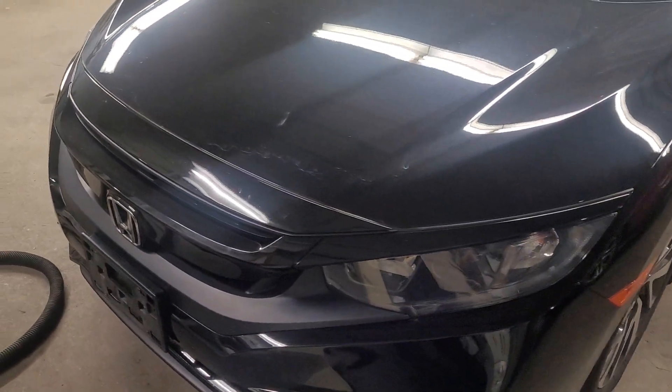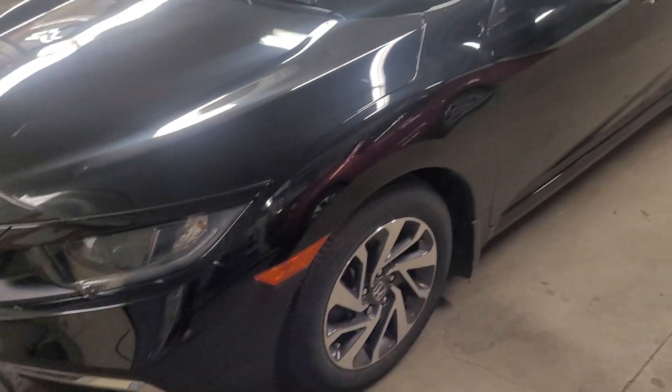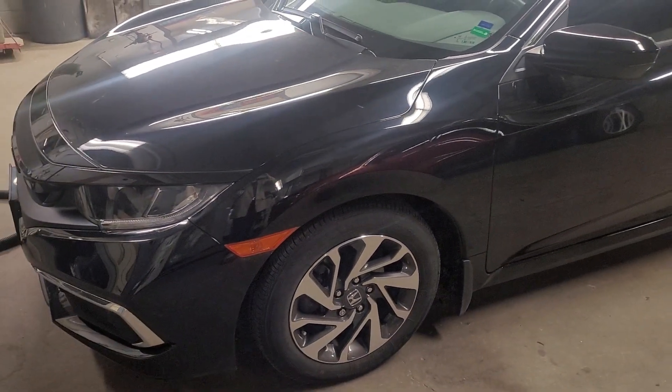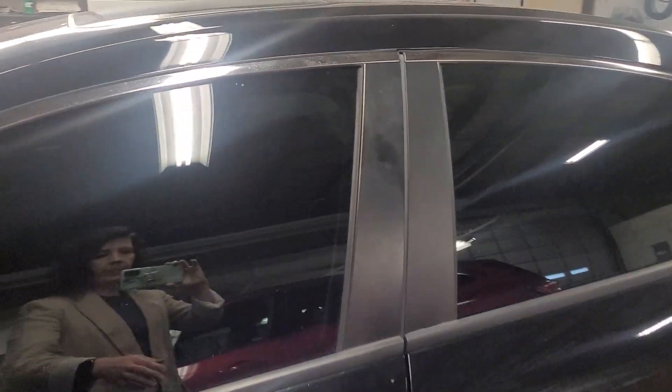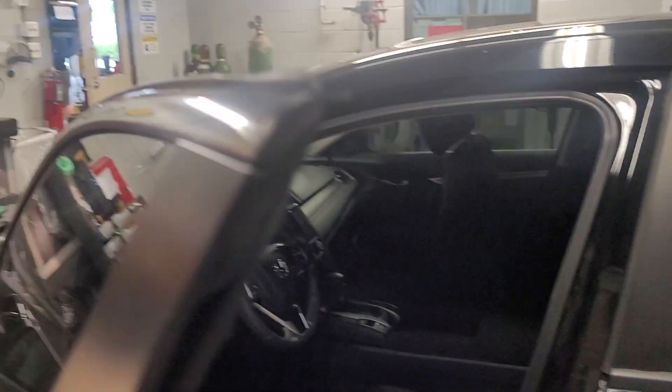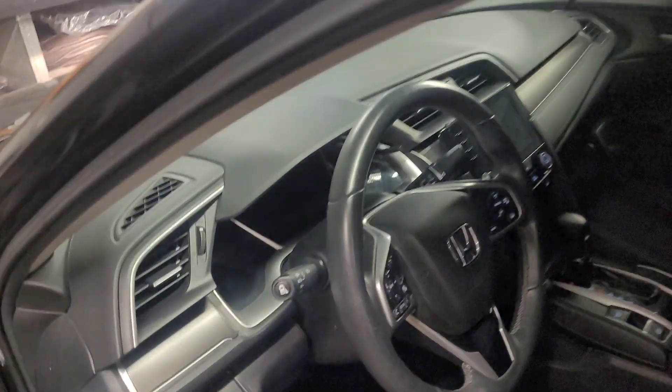Here is the Honda Civic. They haven't washed it — I don't want you to see something and think that it's damaged, because it's not. It just hasn't been washed. The boys just got it finished. You can see, aside from a little bit of vacuuming, this is how it came in and it's pretty darn clean.